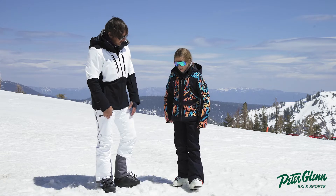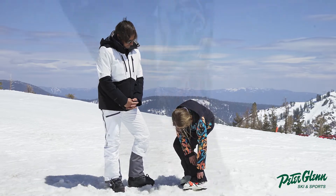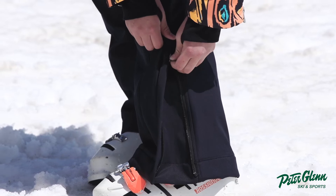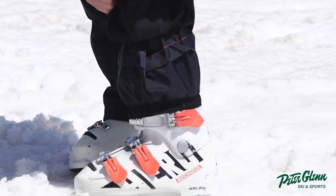There's a really cool zipper right here that you can zip up, which gives you more room in your boot. And there is a snow gaiter underneath that you can pull up.